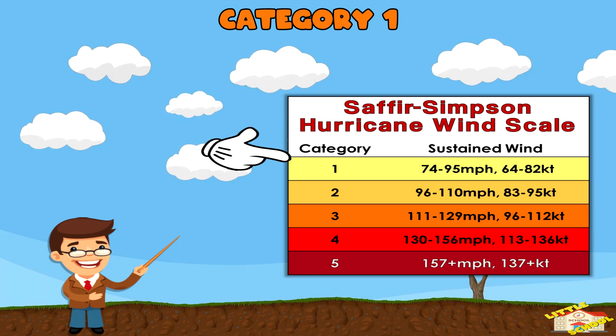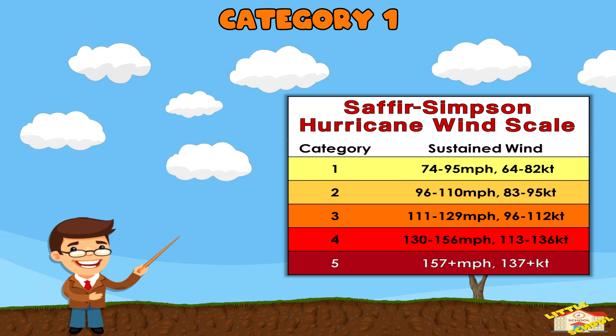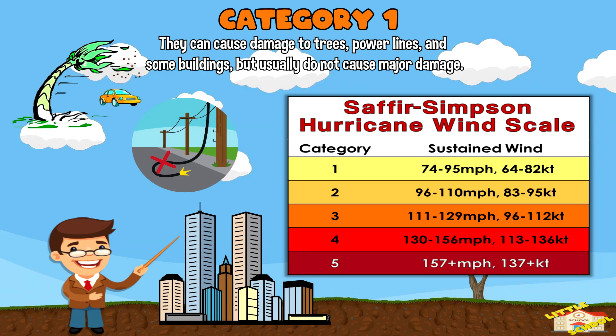Category 1: These hurricanes have sustained winds of 74 to 95 miles per hour. They can cause damage to trees, power lines, and some buildings, but usually do not cause major damage.